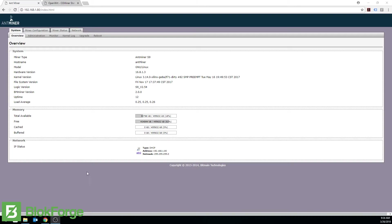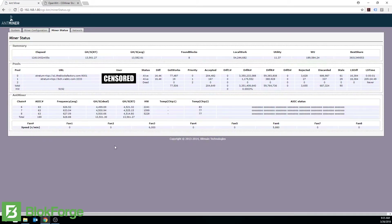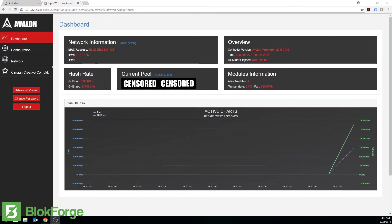We're going to look at the Antminer S9's average hash rate. Clicking on Miner Status, the average hashing rate is about 13.561 terahash. Over here with the Avalon 841, we're at 13.654 — 13.6 terahash.